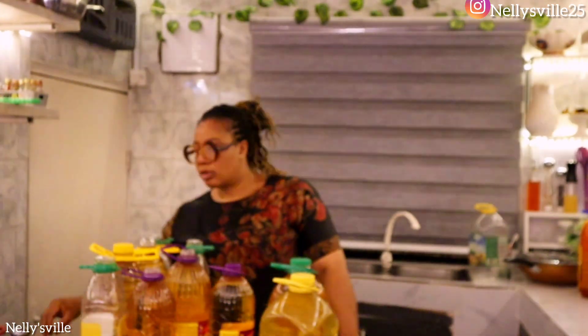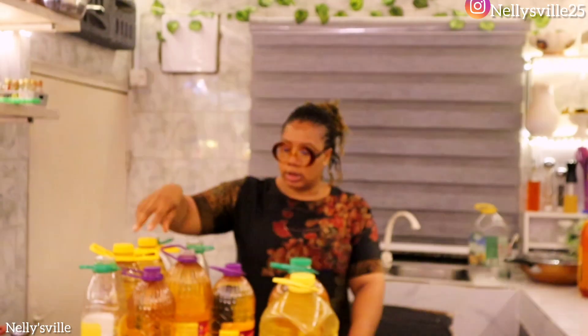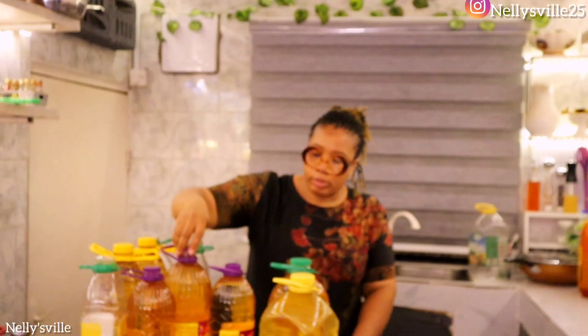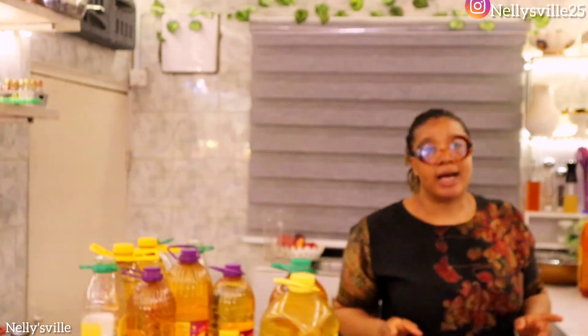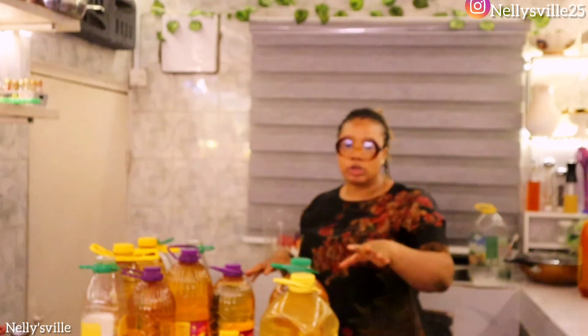I am capping the bottles back now. I got two bottles of 3 liters, two bottles, one bottle of 3.5 liters, and two bottles of 2.5 liters. One bottle of 4 liters and one bottle of 5 liters. And I still have more than 5 liters remaining. I'm going to cap this because I need to wash them due to the oil spills.